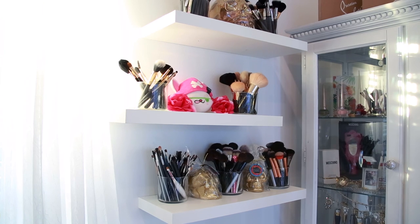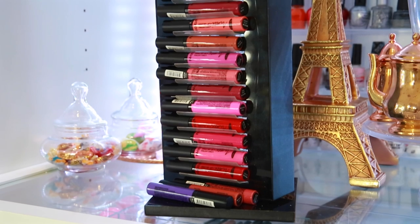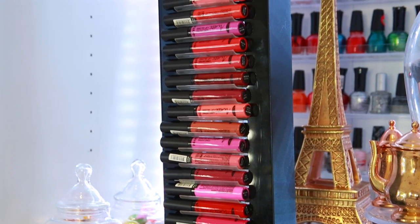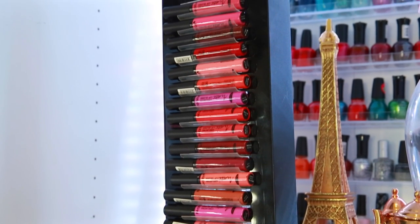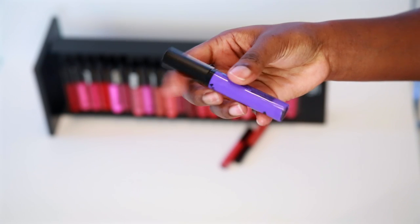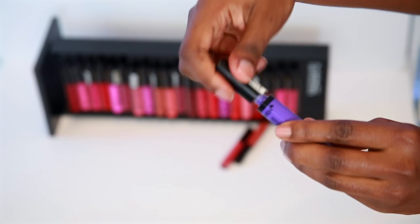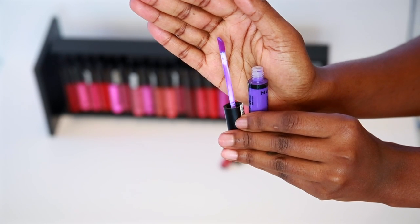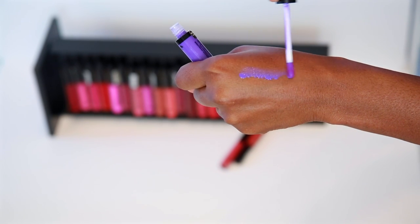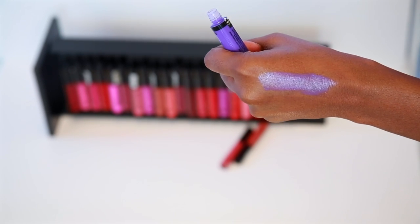Next are my Nabby liquid lipsticks — 24 pieces for $39 including shipping. They come in an array of colors: nudes, pinks, purples, and reds. The packaging looks great and the applicator looks functional. I'm going to go ahead and do a quick swatch on my hand. This shade is 'Purple Quite Thing' and it's light coverage — not very pigmented.